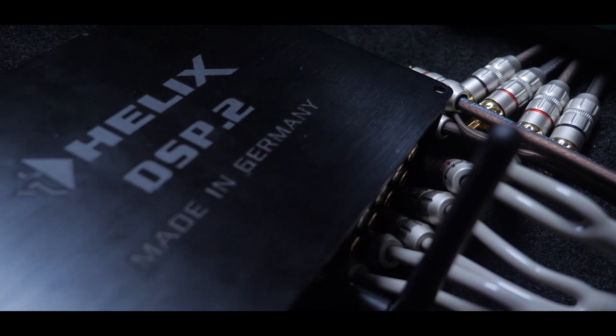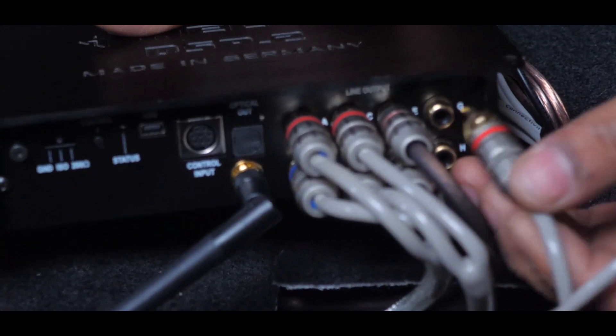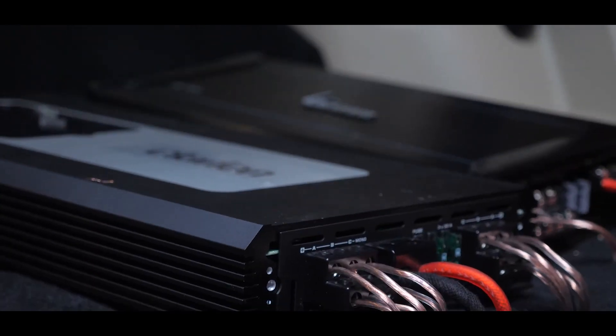Digital Signal Processing technology has moved leaps and bounds in the last decade. No high-end installation these days happens without DSPs. In this particular car, we are installing an 18-channel DSP.